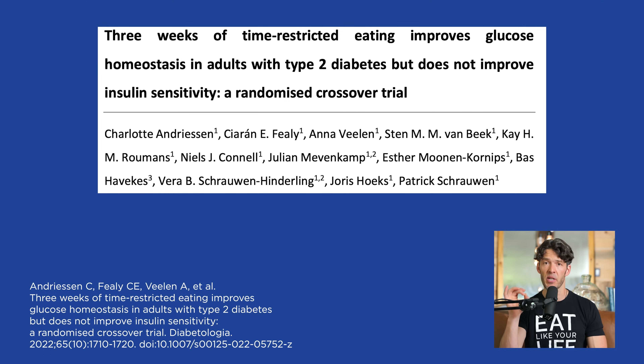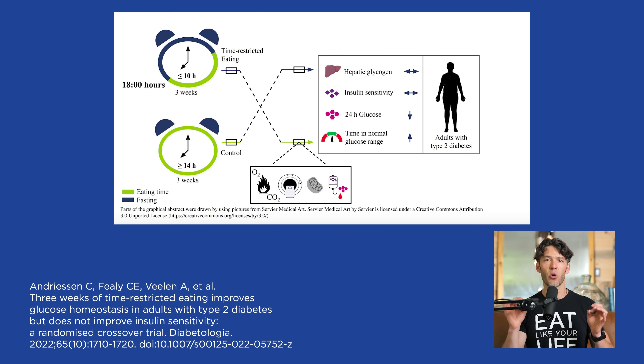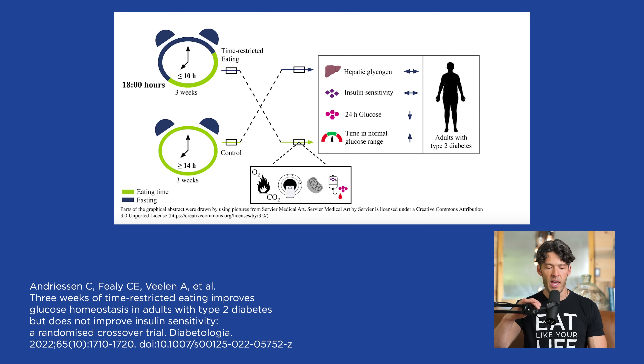Going back to time-restricted feeding, it's really important to recognize that when you eat outside of a 10-hour window, that is when people start to experience increased rates of metabolic disease — whether it's pre-diabetes, diabetes, or excessive time outside of a normal glucose range above 140 milligrams per deciliter. And that is the main finding from this particular study: a randomized crossover study comparing 16-hour feeding sessions versus a 10-hour window, finding significant differences in blood sugar control and time spent outside of a healthy blood sugar range.